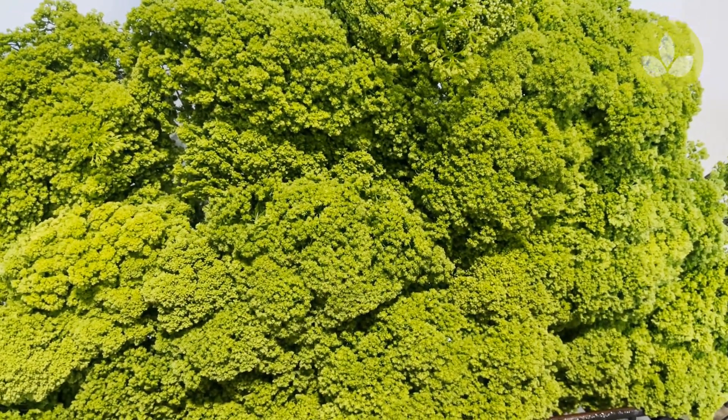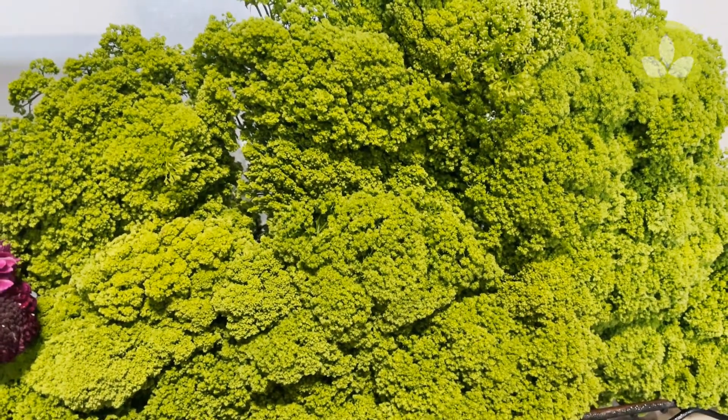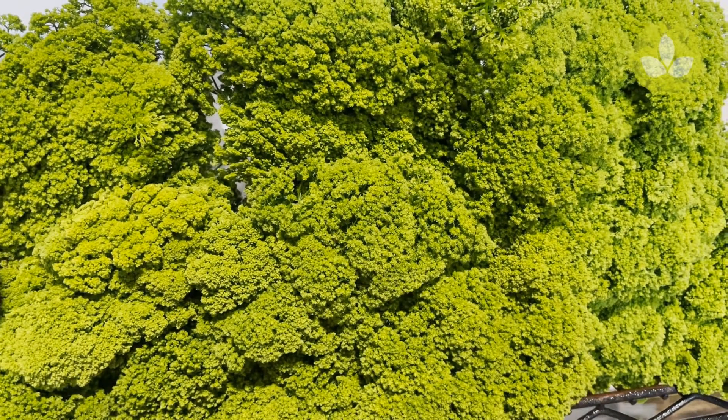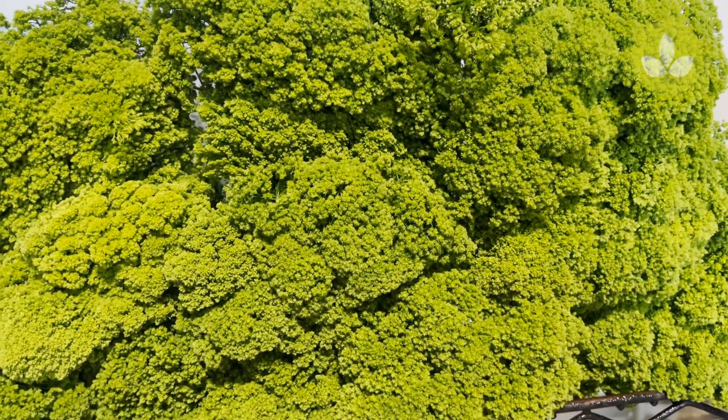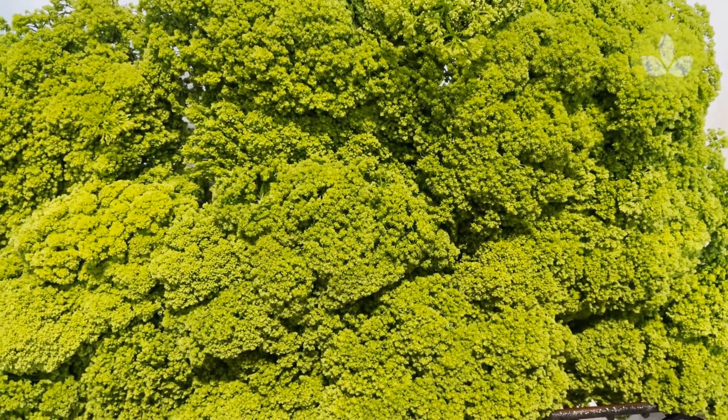Next to that, a very nice and quite new item — this is Trachelium Green. Unlike jade, it has a flat top, somewhat like broccoli but more airy and looser. Great for pavé arrangements. Trachelium Green.